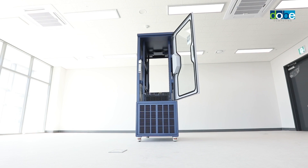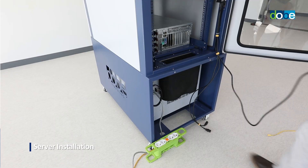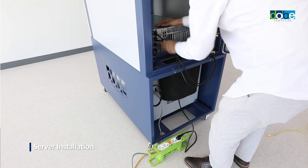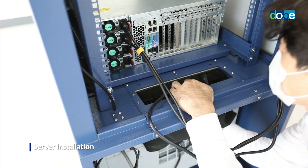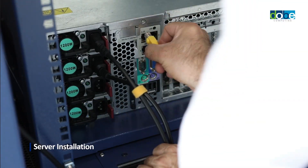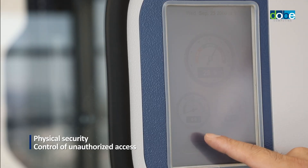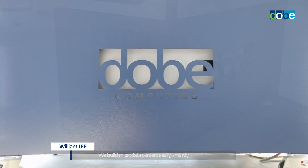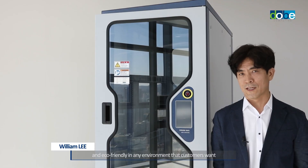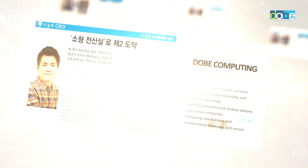The cooling rack has a wide range of different products. With its challenge spirit and passion, Doobie Computing will always lead technologies in the global market.